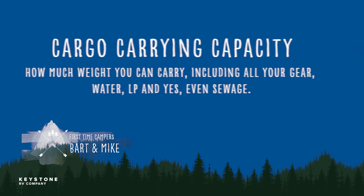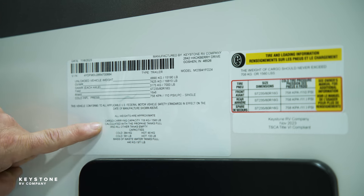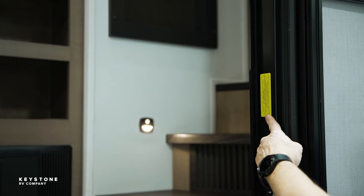The unloaded vehicle weight is the weight of the RV as built here at the factory — this is when the unit is empty. Cargo carrying capacity is how much weight you can carry, including all your gear, water, LP, and yes, even sewage. It all counts as weight you are carrying. Be sure and become familiar with the tags on your RV — they are located front, off-door side, and on the screen door.